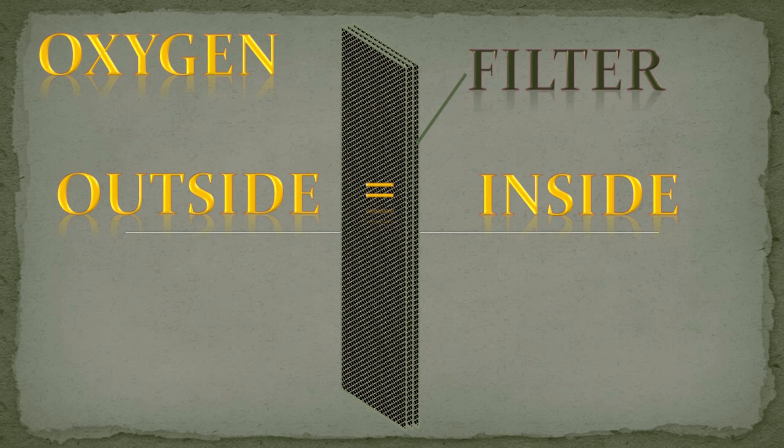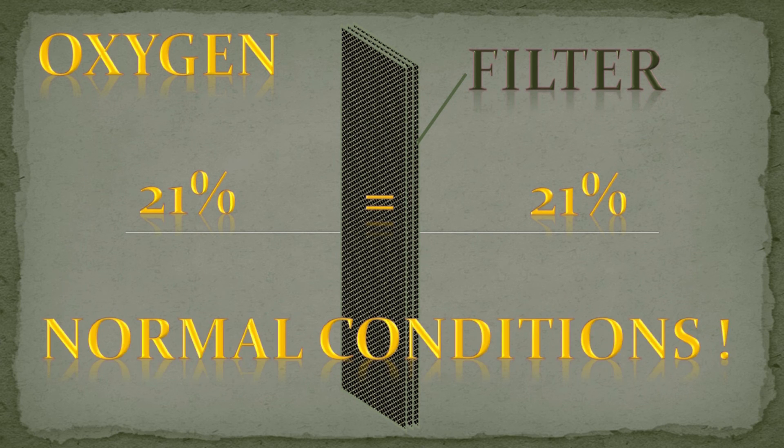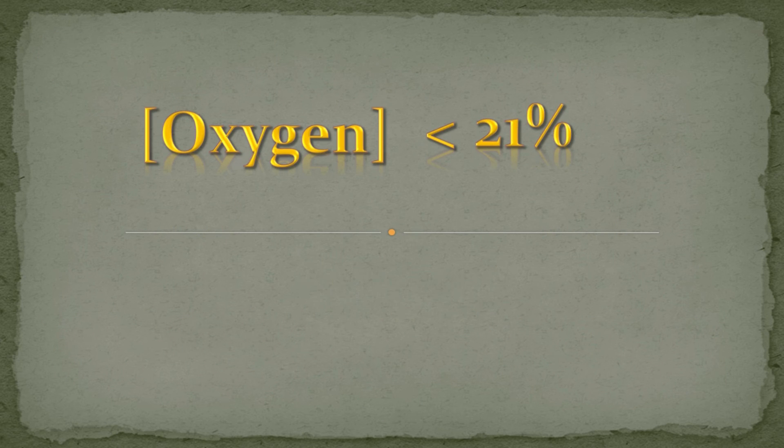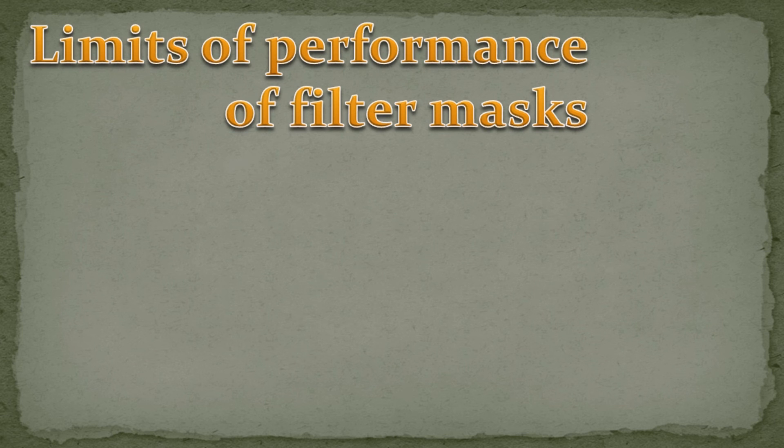The second important point to remember when using filter masks: filter masks only filter — they do not provide oxygen. Filter masks should only be used in environments that contain enough oxygen. Atmospheric oxygen concentration under normal conditions is around 21 volume percent. Breathing under oxygen concentrations below 18 percent can result in physical and mental impairment. Using filter masks at even lower concentrations of ambient oxygen is life-threatening.